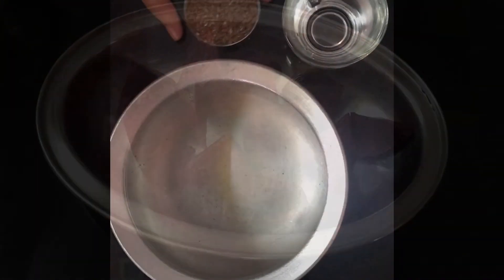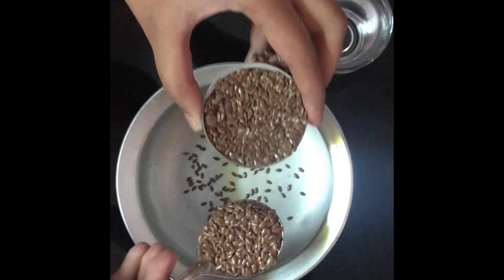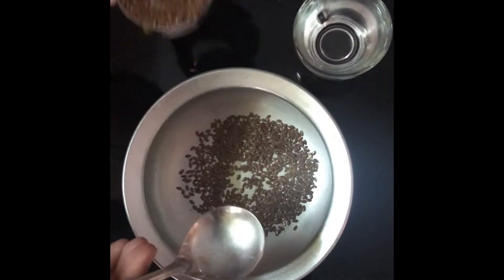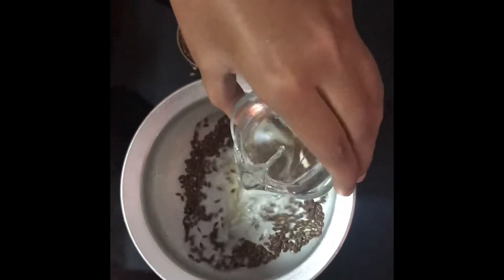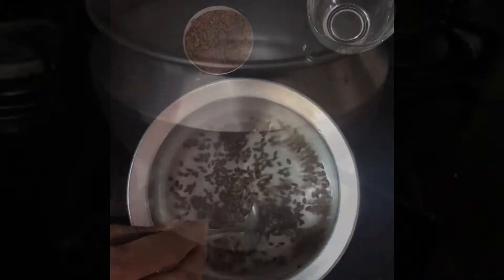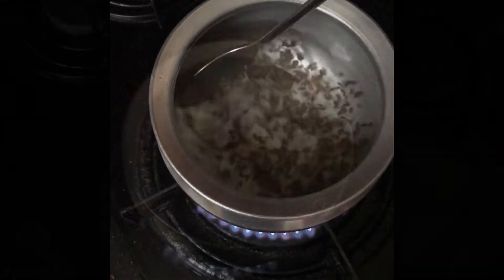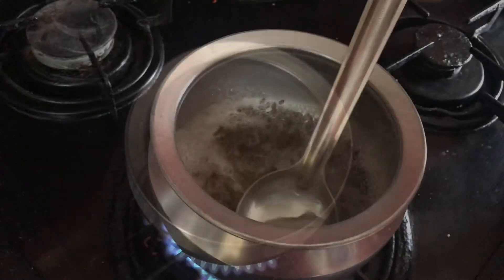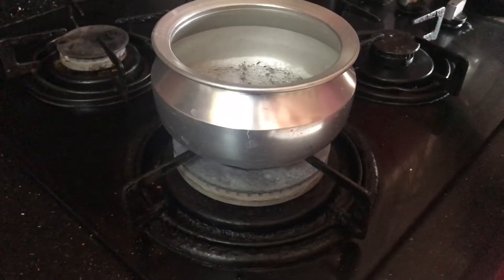To make flaxseed gel, add a tablespoon of flaxseed in a bowl and one cup of water to it. Place it on a stove and stir it till it changes into gel, for five to eight minutes. Cool it down.